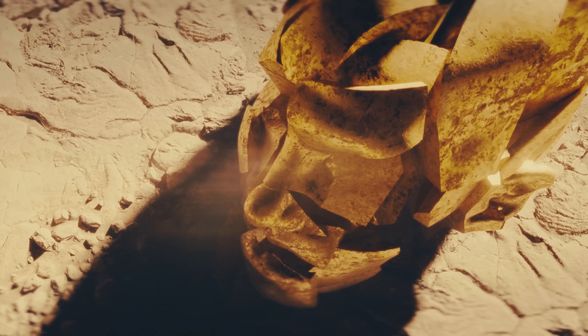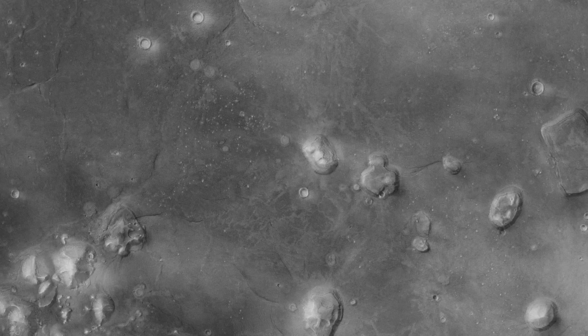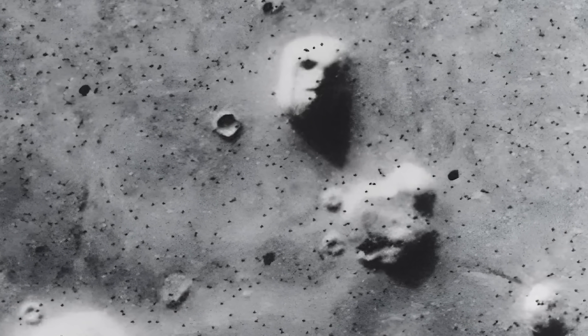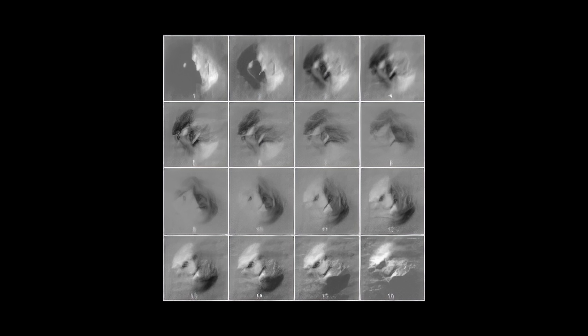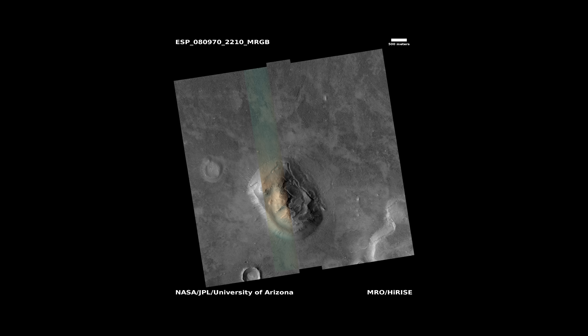I know this sounds crazy, but have you ever seen a giant human face on Mars? Because in 1976, NASA took a photo that looked exactly like that — a huge stone face carved into the Martian surface. Two eyes, a nose, and even a mouth. NASA said it's just a trick of light. But then they showed a second photo, and it looked edited.